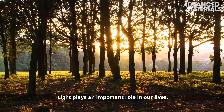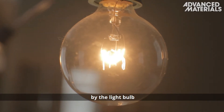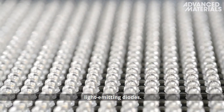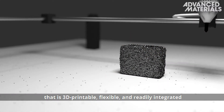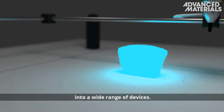Light plays an important role in our lives. The use of artificial light has been revolutionized by the light bulb and more recently by small energy-saving light-emitting diodes. Think about the possibilities of a light source that is 3D printable, flexible and readily integrated into a wide range of devices.